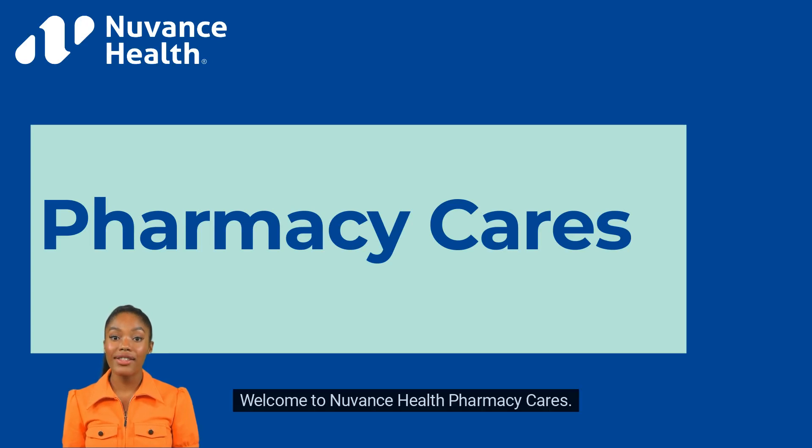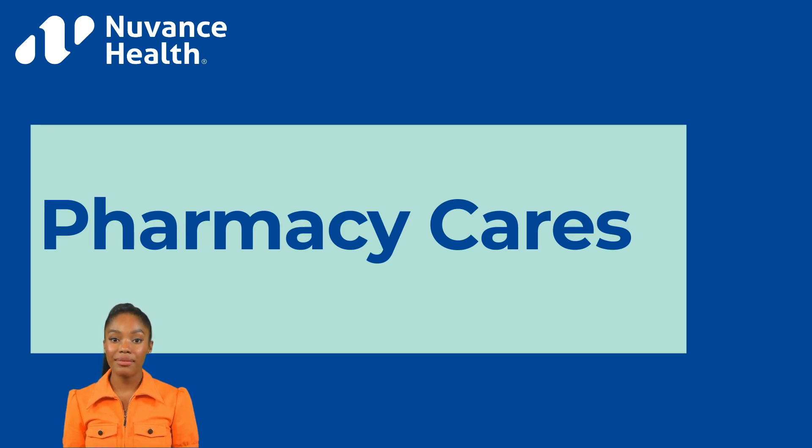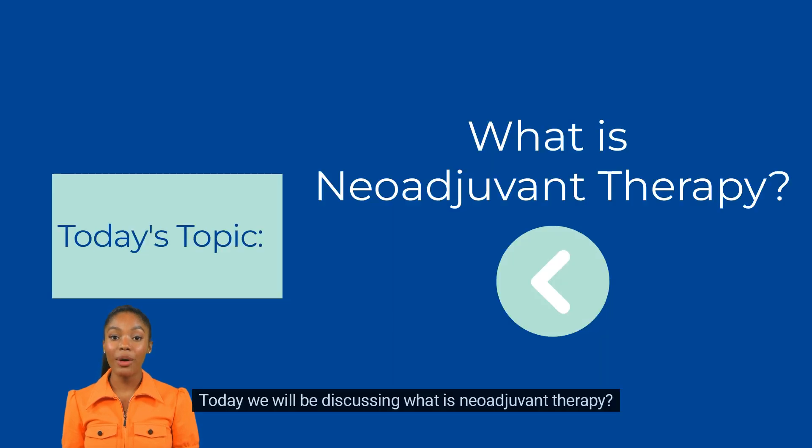Welcome to Nuvens Health Pharmacy Cares. Nuvens Health Pharmacy Cares hopes to provide support and knowledge amongst all our patients when it comes to their medications. Today we will be discussing what is neoadjuvant therapy.